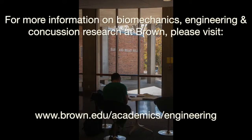For more information on biomechanics, engineering, and concussion research at Brown, please visit www.brown.edu/academics/engineering.